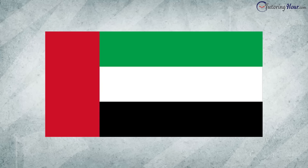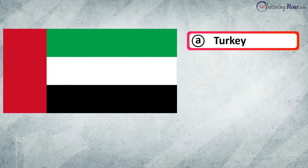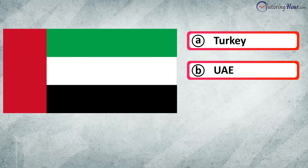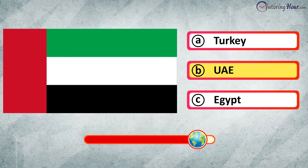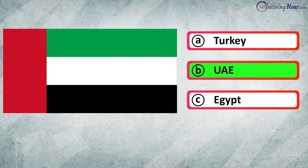Can you recognize the country from the flag? Is it A. Turkey, B. UAE, or C. Egypt? The correct answer is UAE.